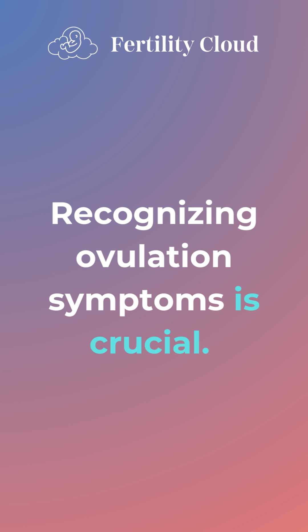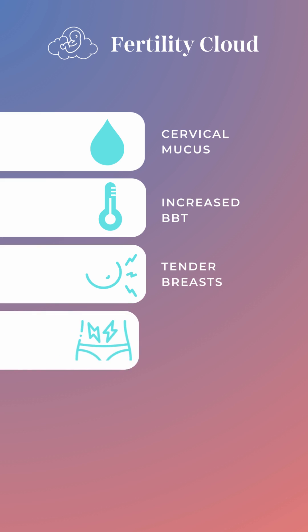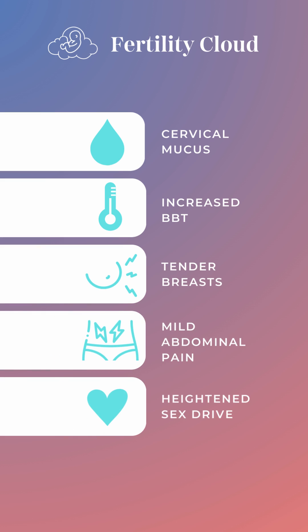Recognizing ovulation symptoms is crucial. Watch for changes like cervical mucus, increased basal body temperature, tender breasts, mild abdominal pain, heightened sex drive, and spotting.